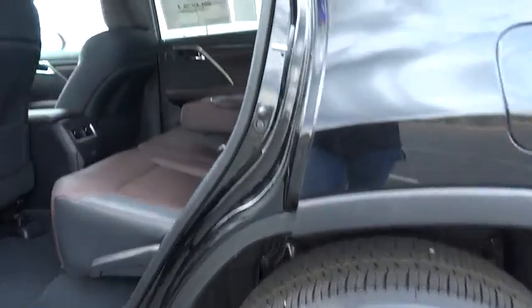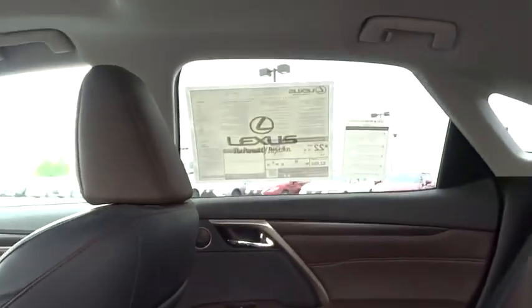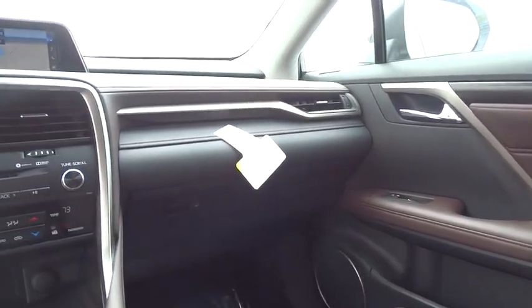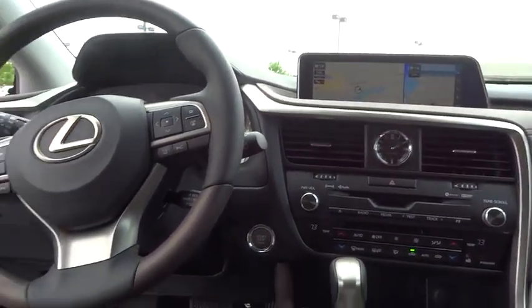Backup camera. Leather wrapped steering wheel. Bluetooth. Adjustable steering wheel. Power steering. Aluminum wheels. Cruise control. Hard disk drive media storage. Auto dimming rear view mirror. Keyless start. Floor mats. This vehicle offers reliability and good looks at a great price.